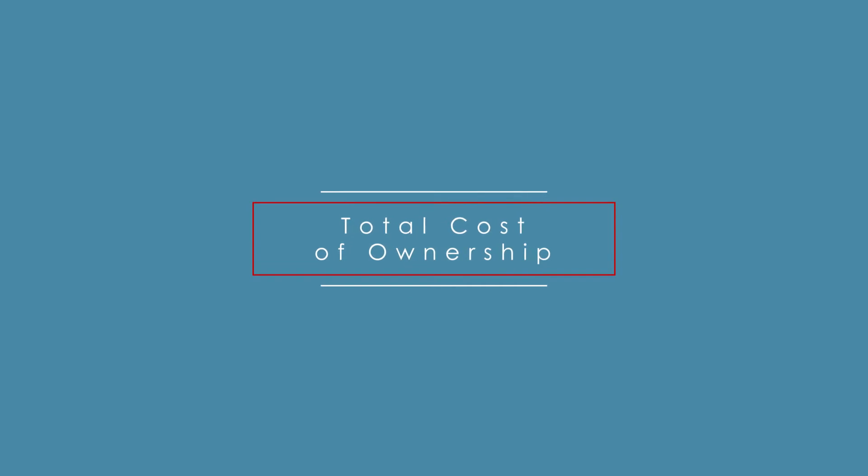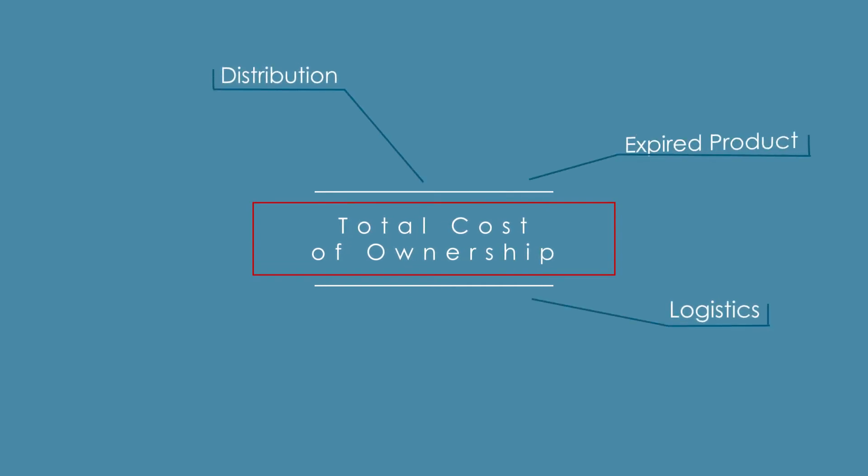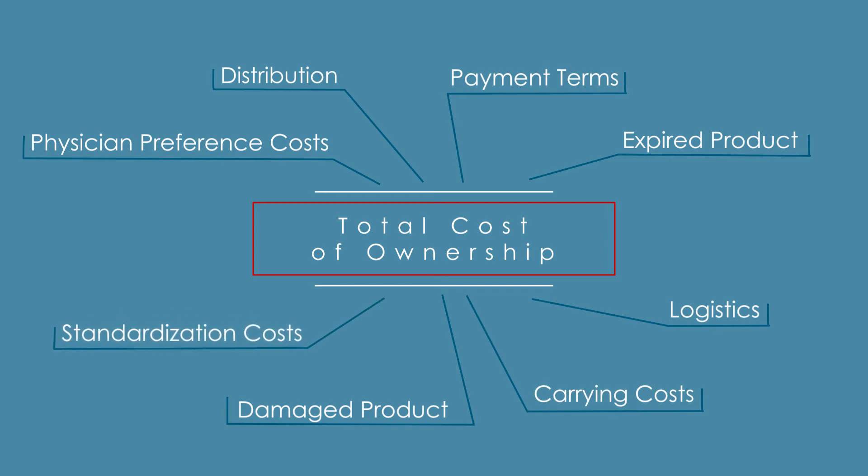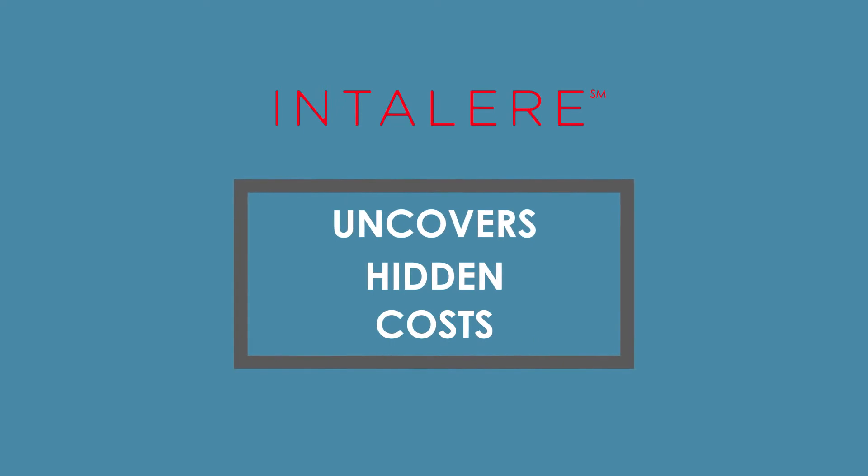Our focus really isn't just on the purchase price — it really is on the total cost of ownership. Traditionally, most organizations focus on the purchase price or the acquisition price. When we look at what an organization is purchasing, we are also concerned with costs that maybe are unseen or not in focus on a day-to-day basis. That's really a key differentiator within NLEAR.